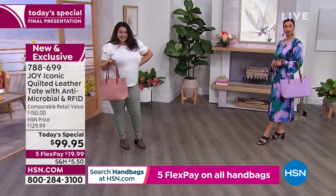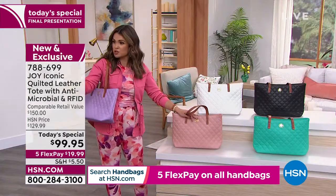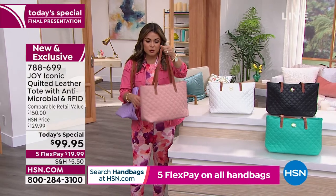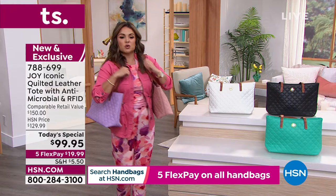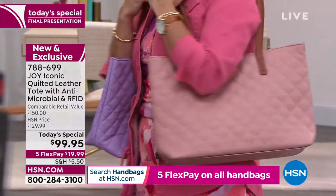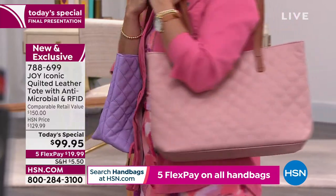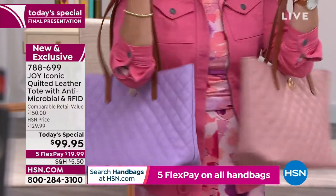Look how beautifully that rose quartz goes with an olive green pant, with your grays, black, blue, cream — it really is like its own neutral. Joy, I'm in heaven right now. I can't even decide which one's better. It is so elegant and feminine. Joy has a saying: when you can't decide, just get them both!